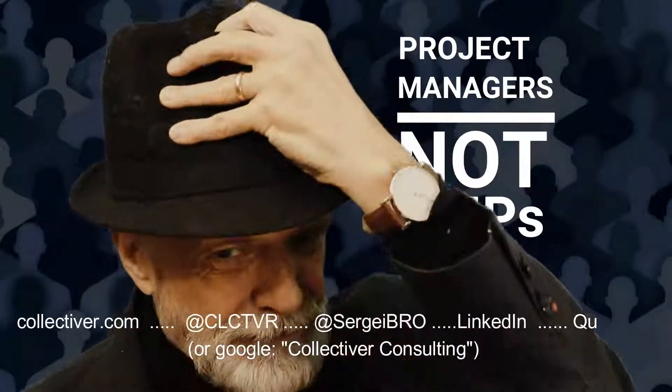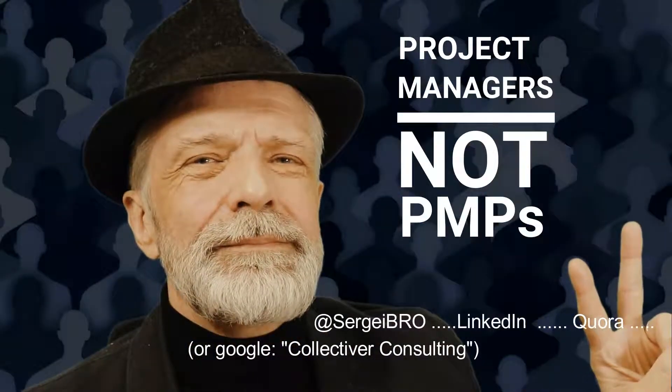This is part of the Project Managers Not PMPs course. To stay in the know, subscribe to Collectiva.